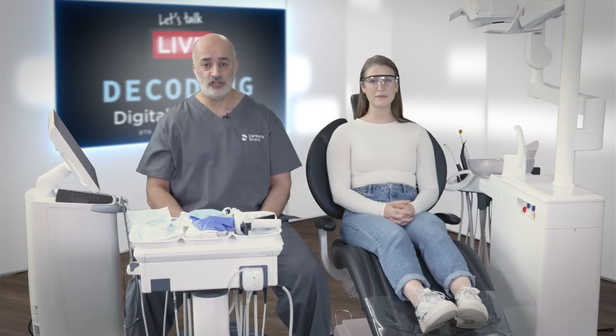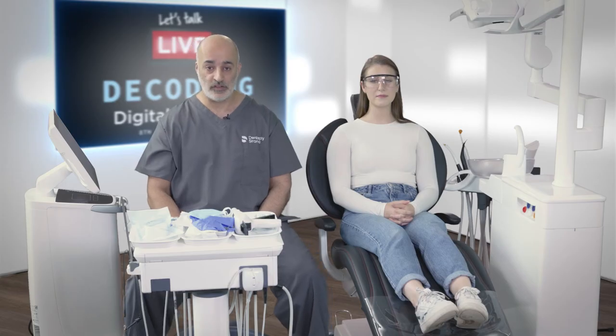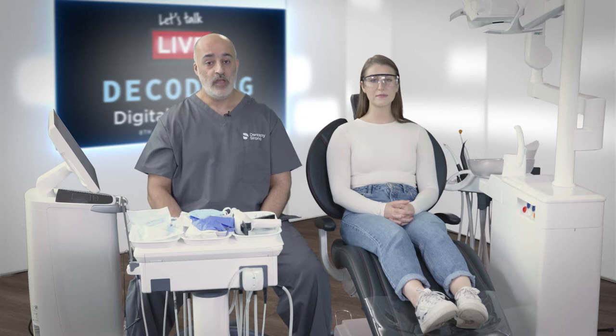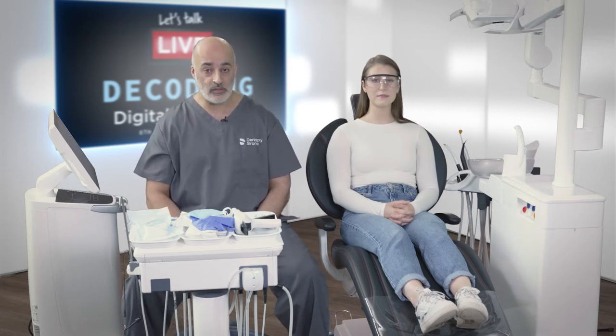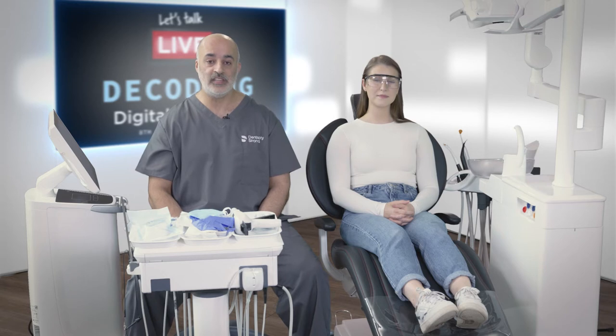You're also going to look at the Malampetti score — airway anatomical factors to see if there's any other risk. If you're going to refer, you can refer to the sleep clinic or the GP, though they may not always accept your referral. Otherwise you can do a private referral to an ENT or sleep consultant.